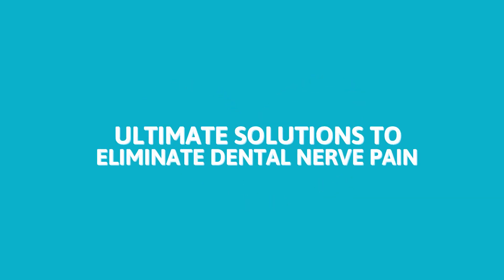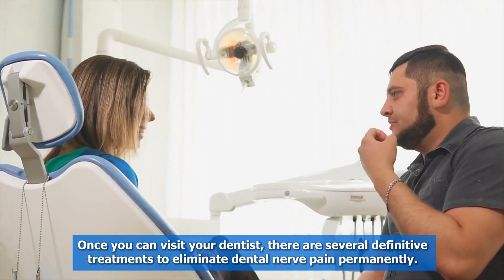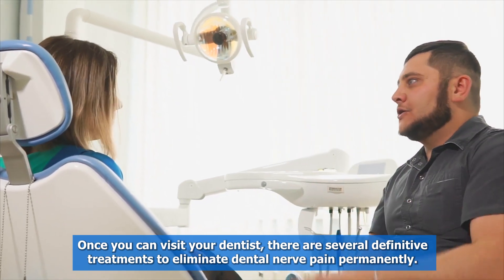Ultimate solutions to eliminate dental nerve pain. Once you can visit your dentist, there are several definitive treatments to eliminate dental nerve pain permanently.